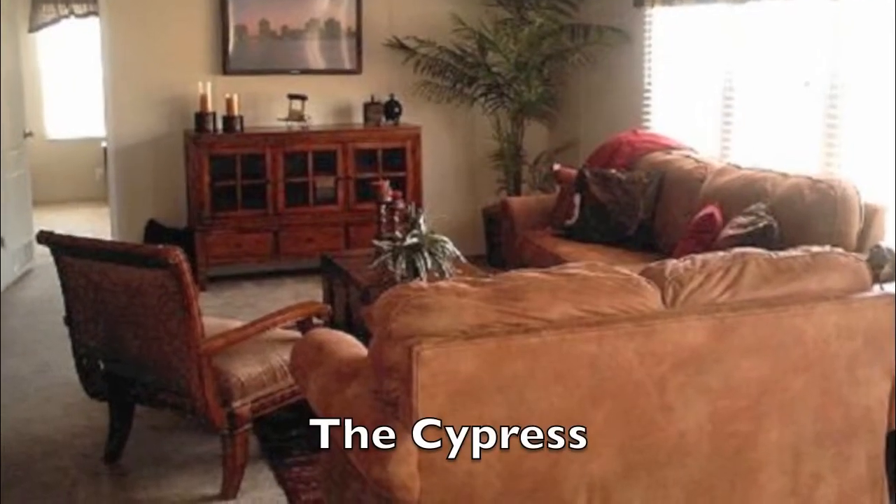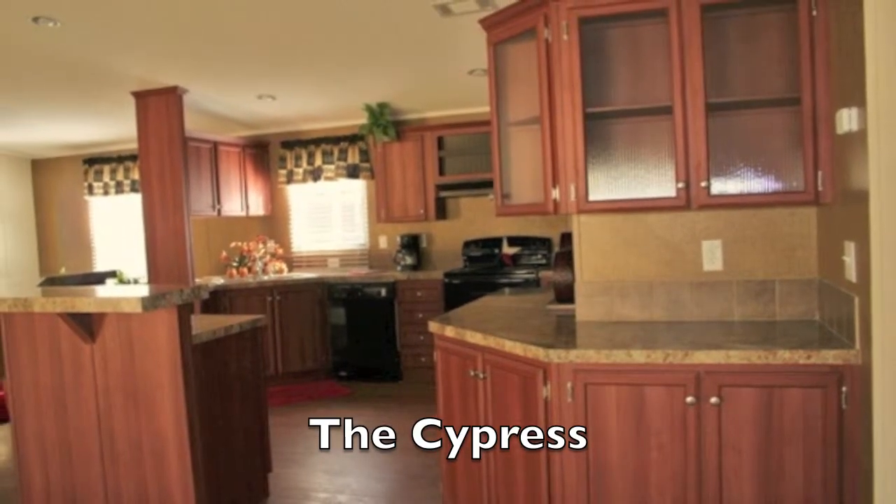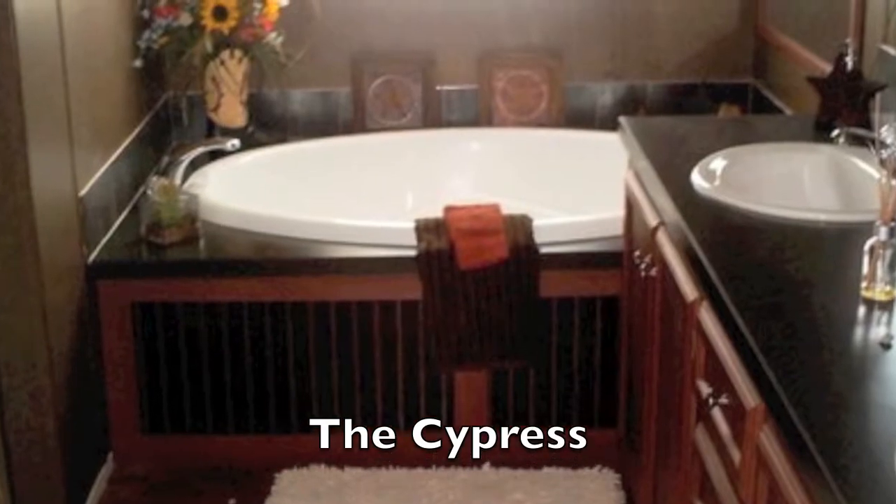The Cypress is another wonderful floor plan that we have. Three bedrooms, two baths, 1,458 square feet. We have this furnished as a Texas-themed home, one you're really going to want to check out. We've got a great deal going on that.